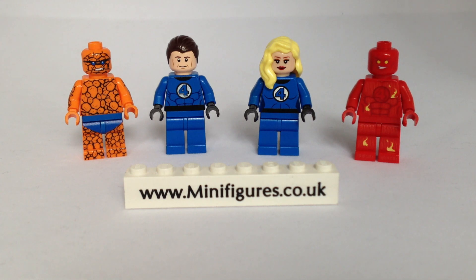Hi, it's Andrew here from minifigures.co.uk and as you can see the photo tent is out and we have just finished shooting a delivery from USA-based brand, the Legion of Minifigs.